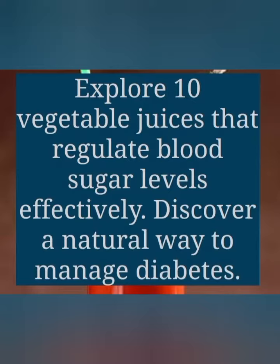Let's start. Explore 10 vegetable juices that regulate blood sugar levels. Effectively discover a natural way to manage diabetes.